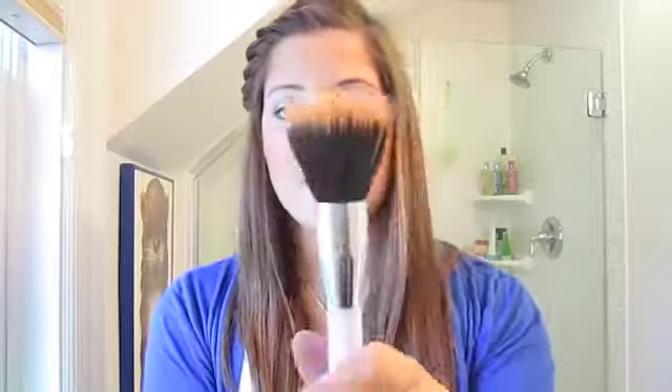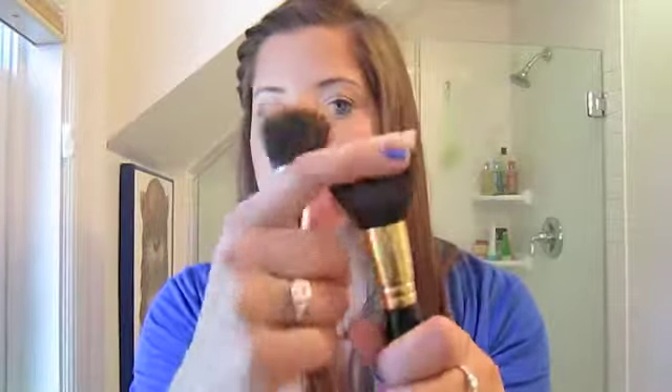My next favorite is the Sonia Kashuk stippling brush. I got this for, I think, $12 at Target — mine's dirty, sorry, I just used it — but I absolutely love it. I have the MAC 187 travel size, and compared to the 187, this Sonia Kashuk brush is unbelievable. It lets you have so much more movement with the product and is so much easier to blend with. I feel like the MAC brush kind of moves the product off your face, whereas the Sonia Kashuk one really helps blend and buff it into your skin. So if you're thinking about getting a stippling brush, don't go straight to the 187 — I really recommend trying out the Sonia Kashuk one first.